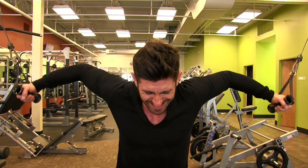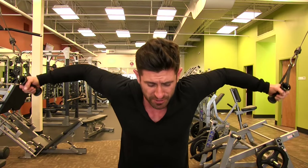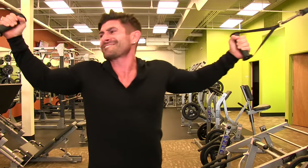Cable flies — an amazing exercise. You get a great stretch, very similar to the pec deck motion. You'll notice a theme: it's all about that stretch. It's not about how strong you are or how fast you do it — it's all about control, stretch, and feeling that muscle working. This is a killer exercise.